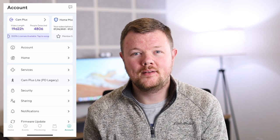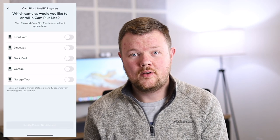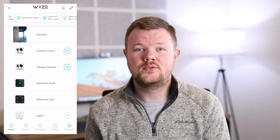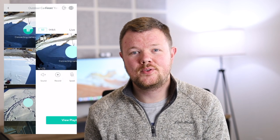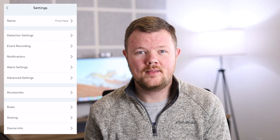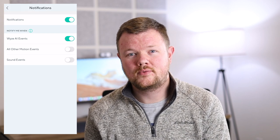Once you've subscribed on the website, head into the Wyze app on your phone and look for CamPlus Light under the account tab. Then all you have to do is toggle on which cameras you'd like person detection on. The last step is to go into the individual settings for each camera and make sure that Wyze AI events is turned on under notifications, and that all other motion and sound events are turned off. And that's it — now you'll only be notified when a person walks in front of your camera instead of any other type of motion.